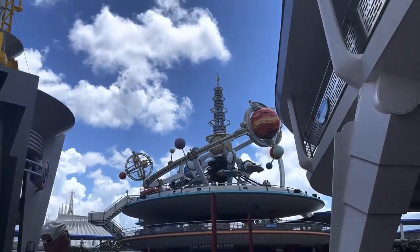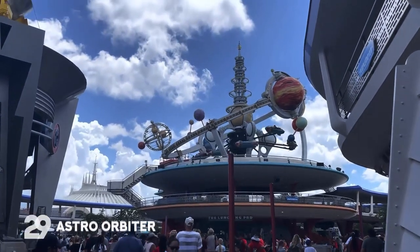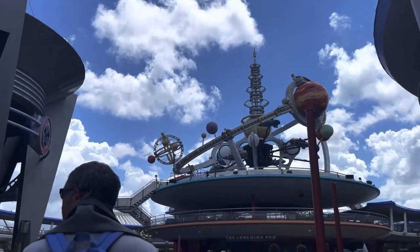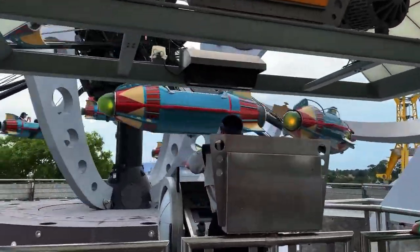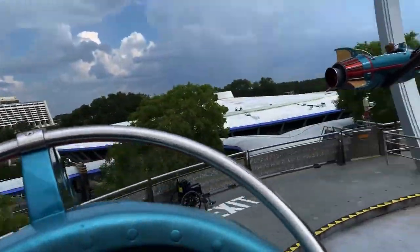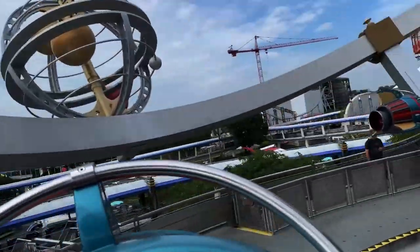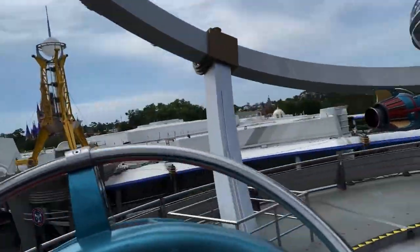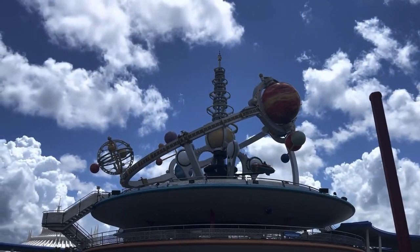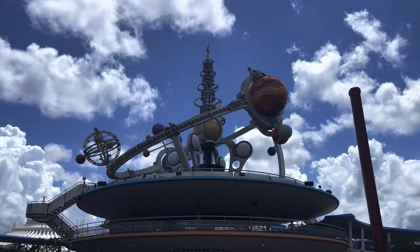Believe it or not, our next no-height-requirement ride is Astro Orbiter — that's the ride above the launchpad. You take an elevator to get up there and it's basically Dumbo but super high up. The gravity really pushes you out and it's super cool. You get amazing views of the park. However, I personally get scared on this attraction and I do crazy coasters at Six Flags. I've only ridden it one time. I'm sure your kids will love it though — your babies won't even remember it, but you get to take them on there and it's gonna be great.